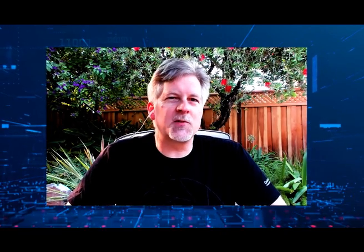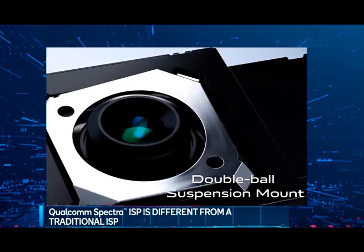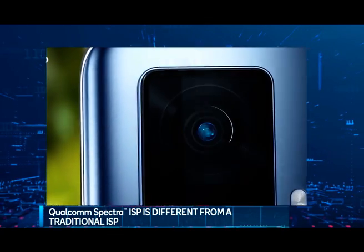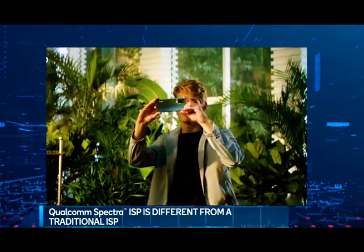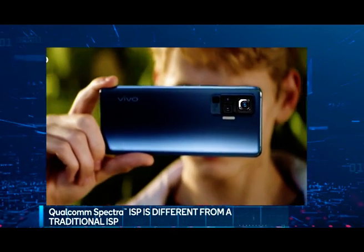What makes the Spectra ISP different from an ISP in a traditional DSLR camera? What makes it different is the fact that it has to run inside of a smartphone. On a smartphone, the cameras are much smaller, the image sensors are smaller, which means they collect less light. Also, the lenses are smaller and cheaper, and therefore the ISP has to work a lot harder to do the processing it takes to get really good, high quality output snapshots and videos.